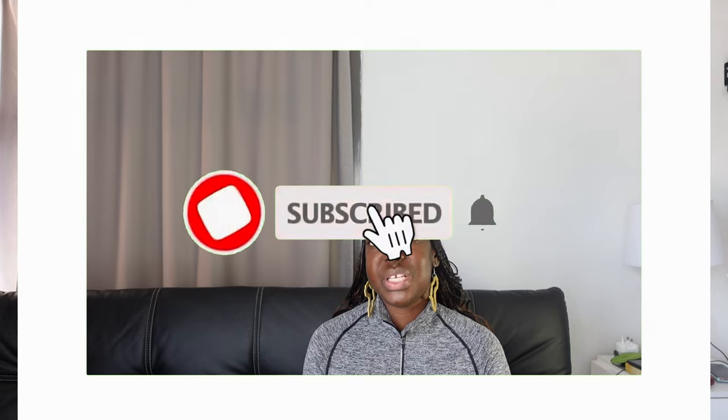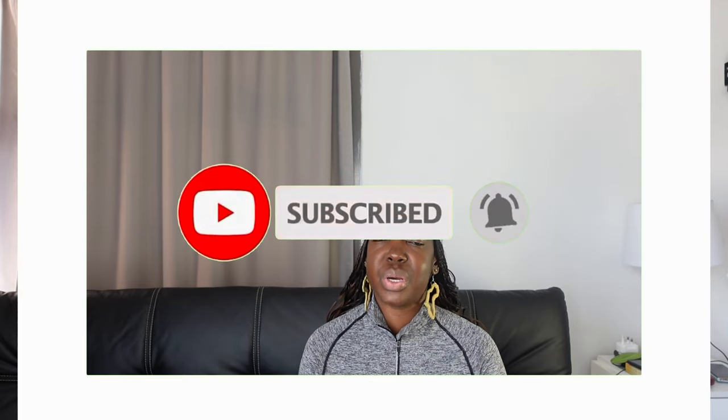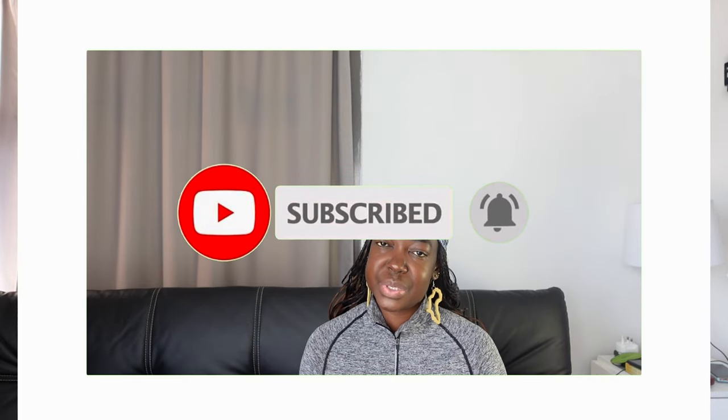I'll show you the item and then show you how I styled it. Each item will have two looks — one will be a formal look and the other will be more of a casual vibe. A reminder to please subscribe to the channel, and thank you to all those who have already subscribed. Without wasting any time, let's get into it.